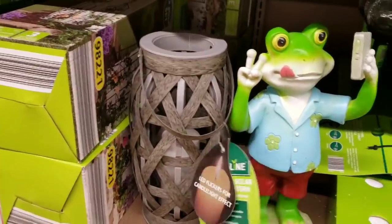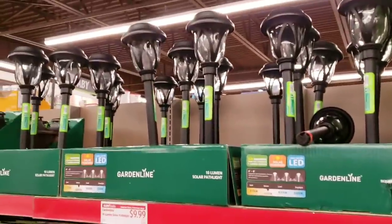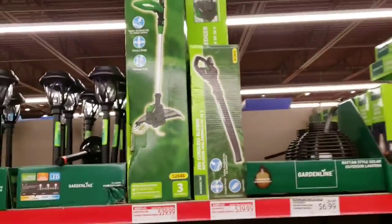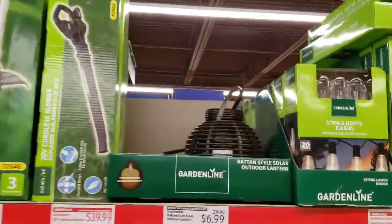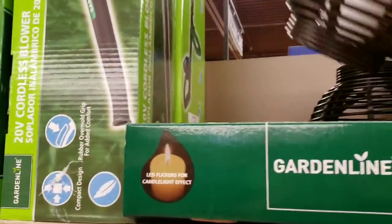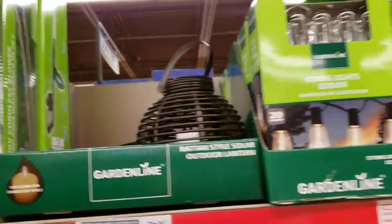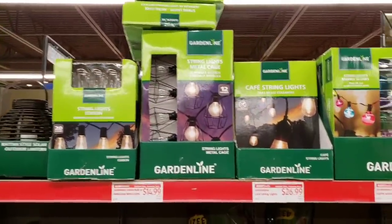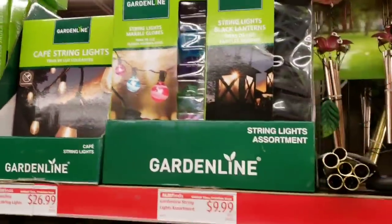The figurines are $7.99. They have stainless steel lights for $3.99, large solar path lights for $9.99 each, a weed whacker for $39.99, and a leaf blower at the same price. These outdoor lanterns are $6.99, marked down from $9.99. They also have metal cage solar lights for $14.99 and cafe string lights for $26.99.